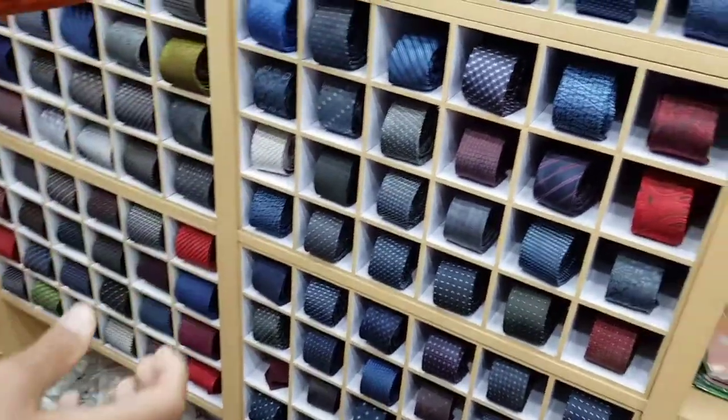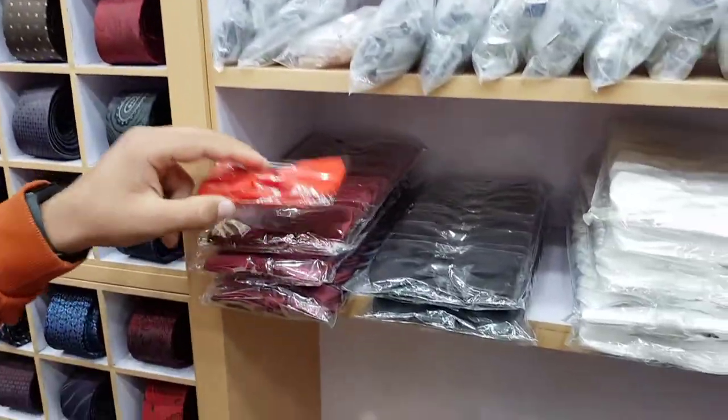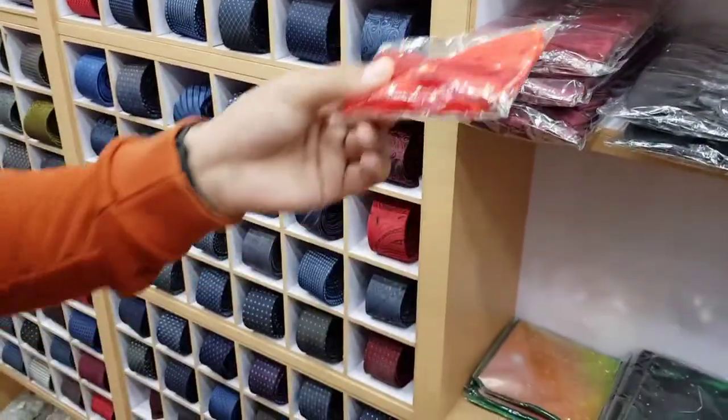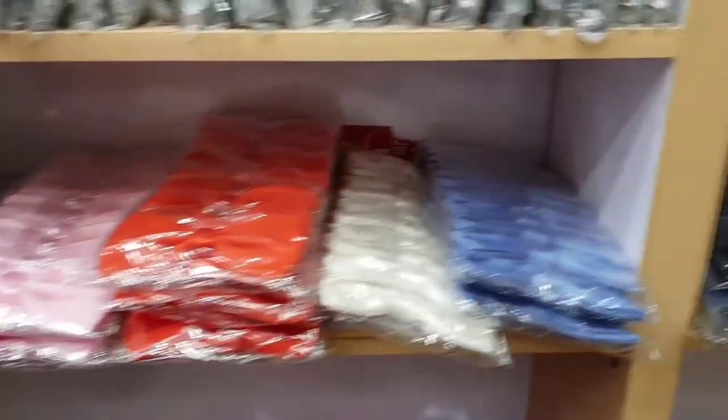We have a boat tiles, a plain boat tiles. We also have a lot of colors and designs.